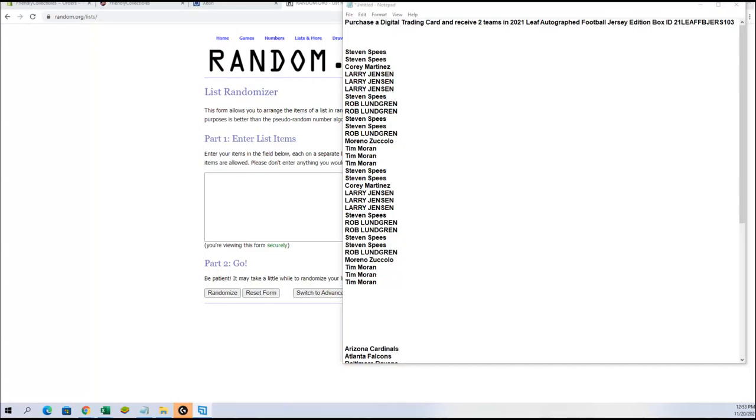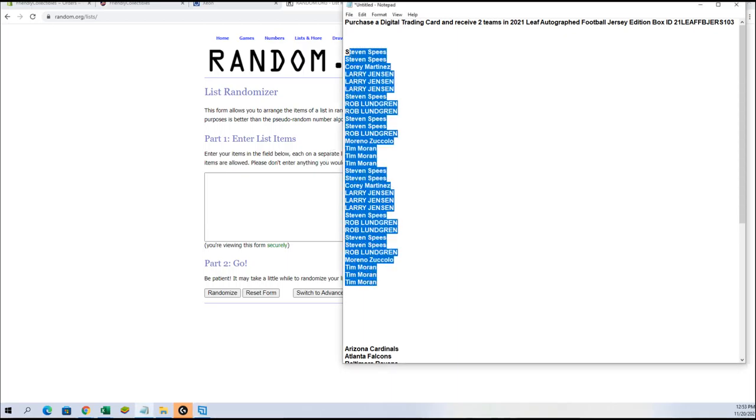Thank you all for getting in. This is for the 2021 Leaf autographed football jersey edition, box 103. Good luck, everyone. Let's start our randoms — we're gonna take our names. Everybody got two teams, so your name is in there twice for every spot that you got.